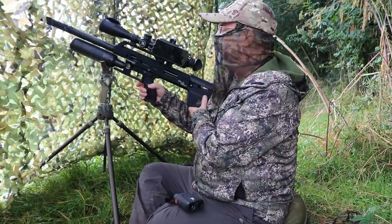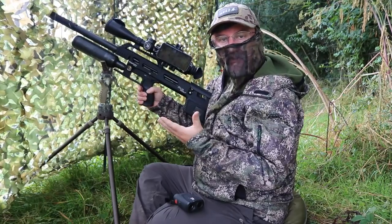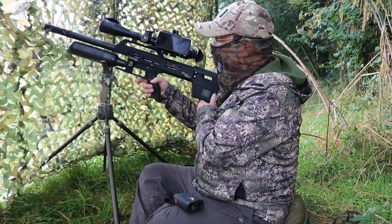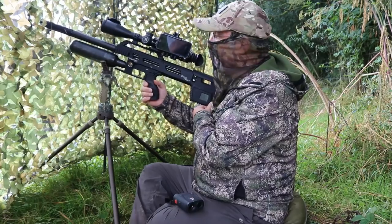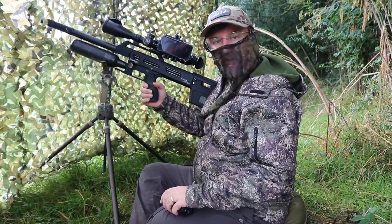On top of the rifle, held on with a set of Sportsmatch scope mounts — I use Sportsmatch because they're guaranteed for life and they're made in the UK — there's an MTC King Cobra 6-24x50 first focal plane scope. I'm also using a set of trigger sticks to give me a nice stable platform to shoot from.